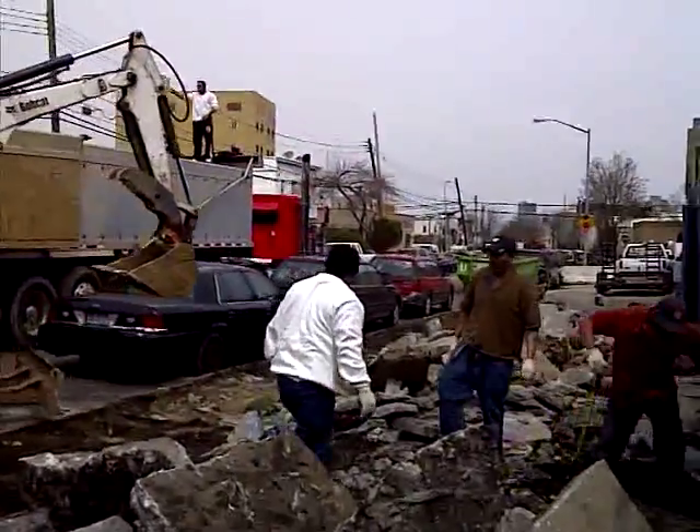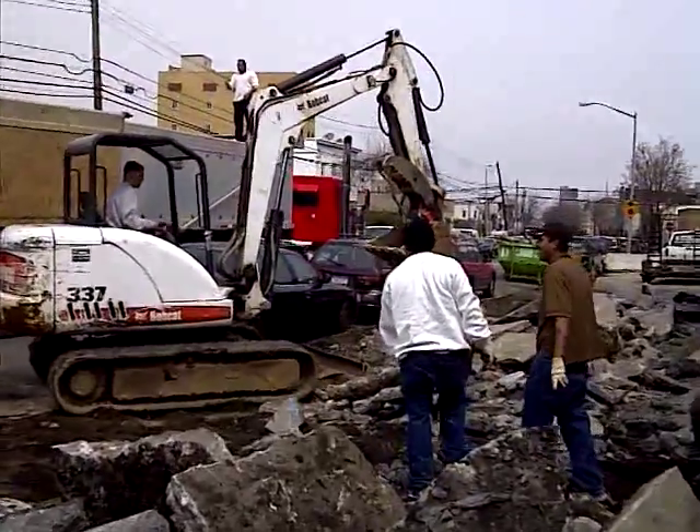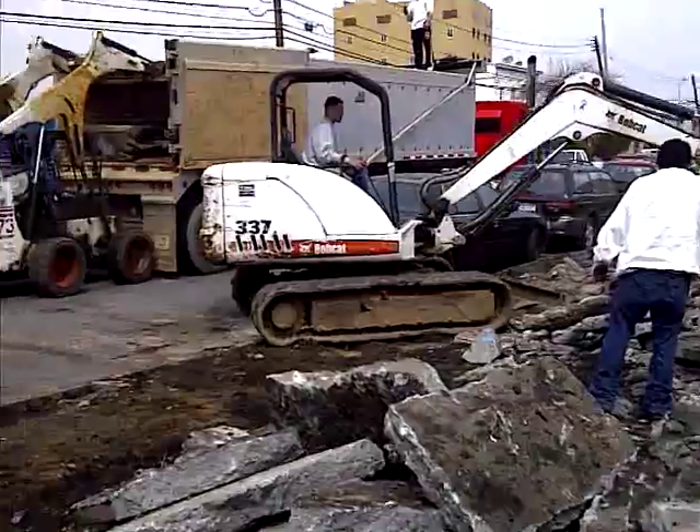Machines everywhere — loading tractors, workers, excavators. Good shit, boss. Thank you.